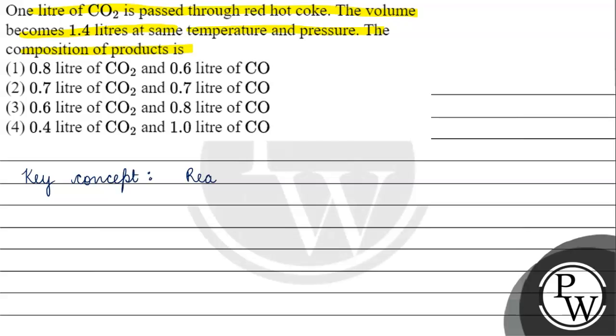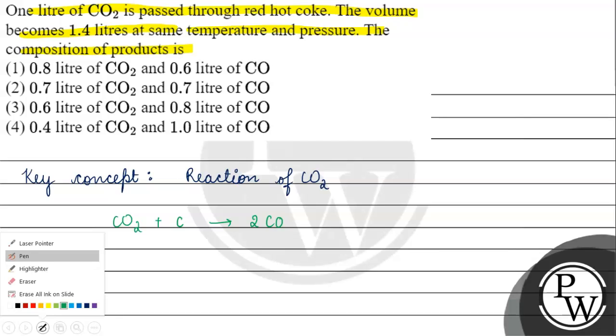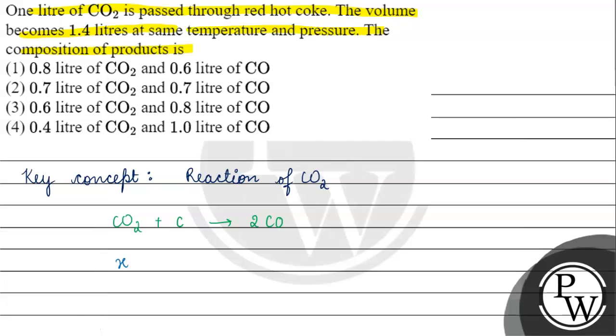Let's look at the reaction of carbon dioxide with carbon, which gives us the formation of carbon monoxide: CO₂ + C → 2CO. Suppose x litres of CO₂ reacts, giving 2x litres of CO.